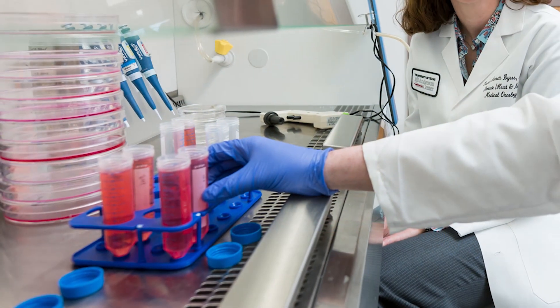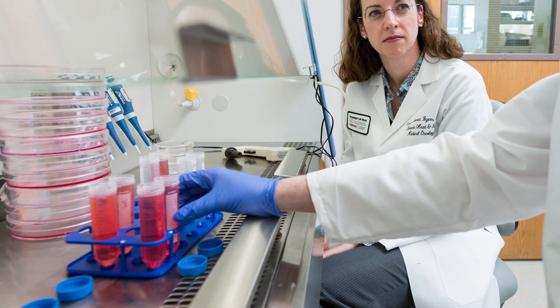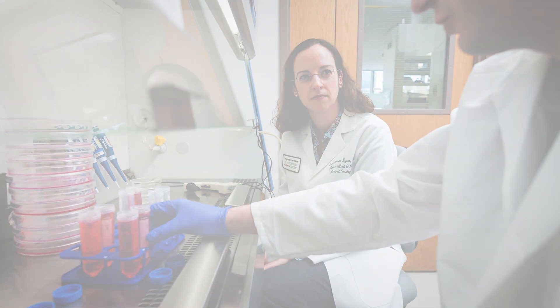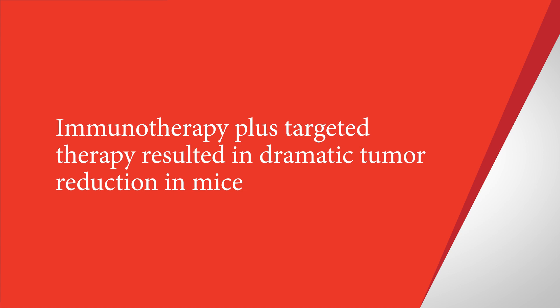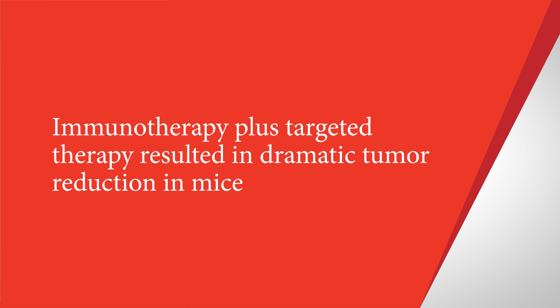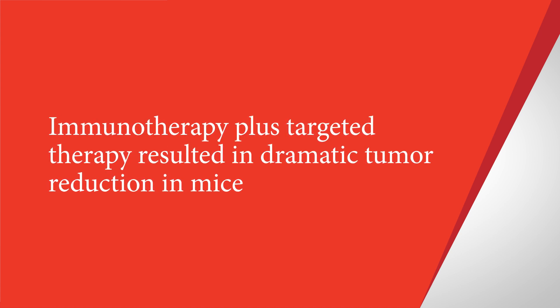In the lab, we treated small cell lung cancer tumors with either immunotherapy by itself or combining that with these drugs that cause DNA damage. Very rapidly after we started treatment, we saw a significant decrease in the size of the tumors. In fact, some of the tumors became so small that we couldn't even detect them anymore.